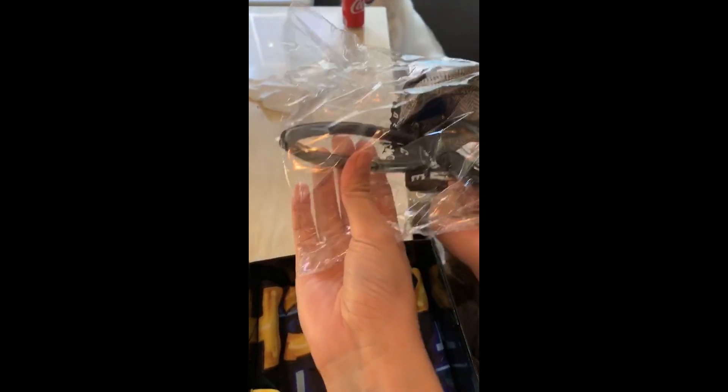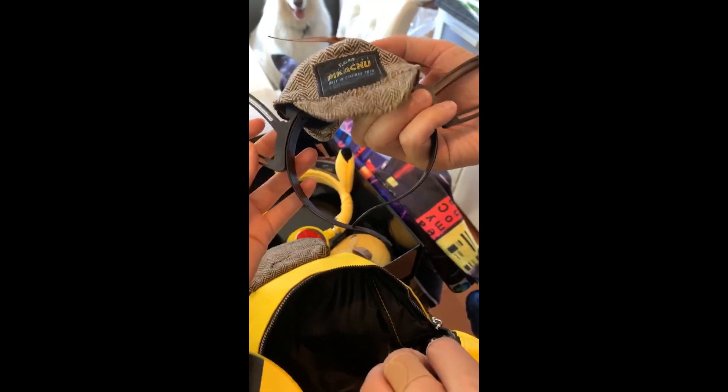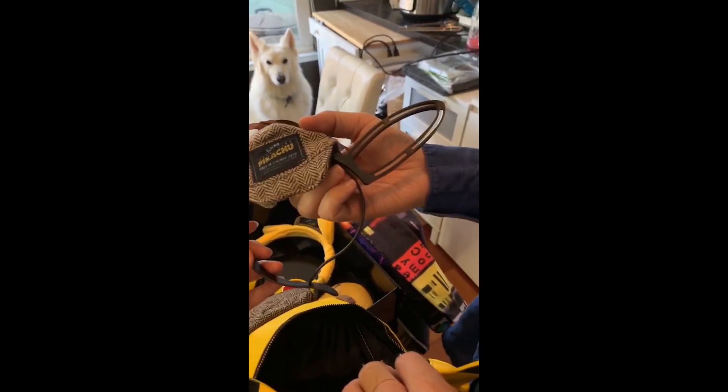It's a detective hat — so cute! It has ears. You can put it on Strider, but he might not like it. Okay, put on a Pikachu pin, and it lights up. I can wear my Pikachu costume and then put on all this stuff — and it lights up, yes.